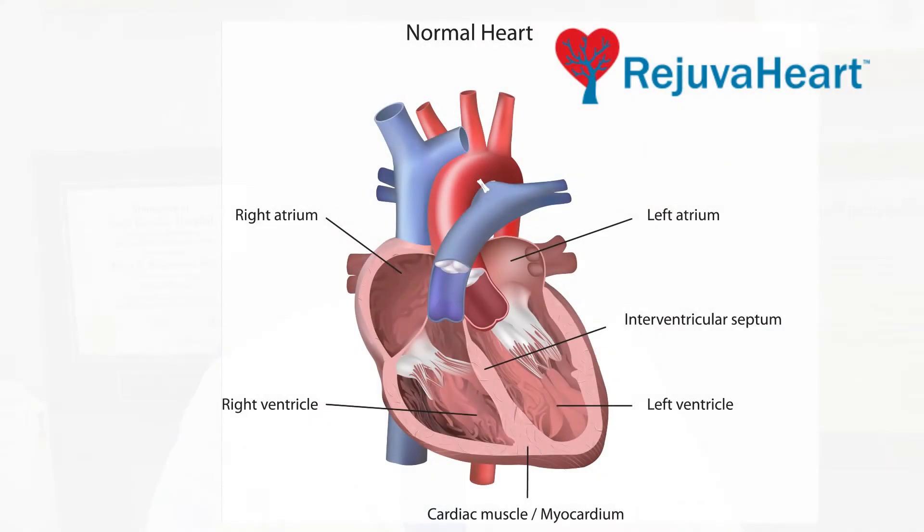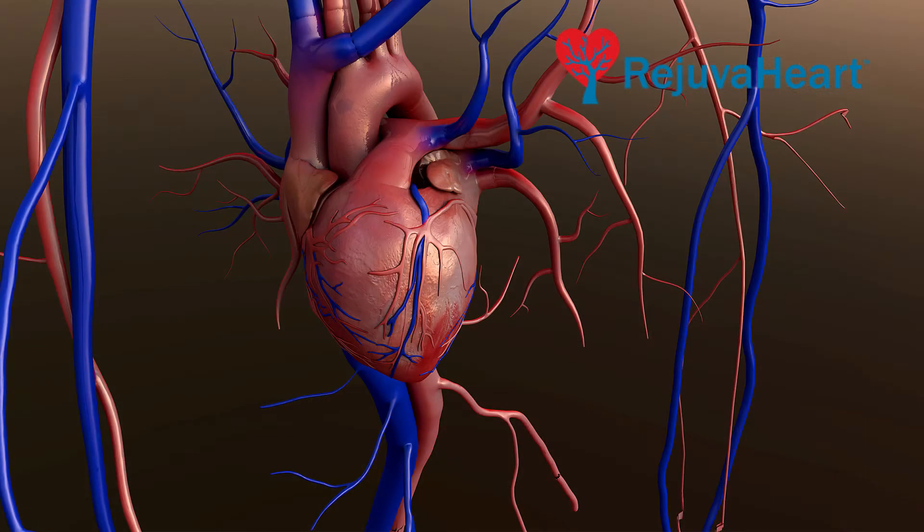If you look at a heart, you have three main arteries. Around these main arteries are very small, what we call collateral arteries, and these collateral arteries are not necessarily open.